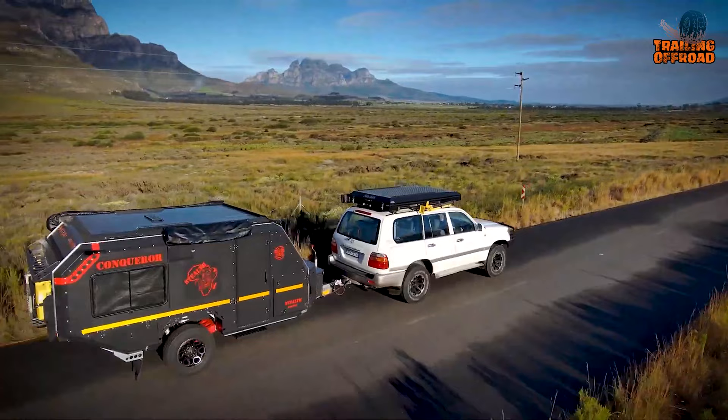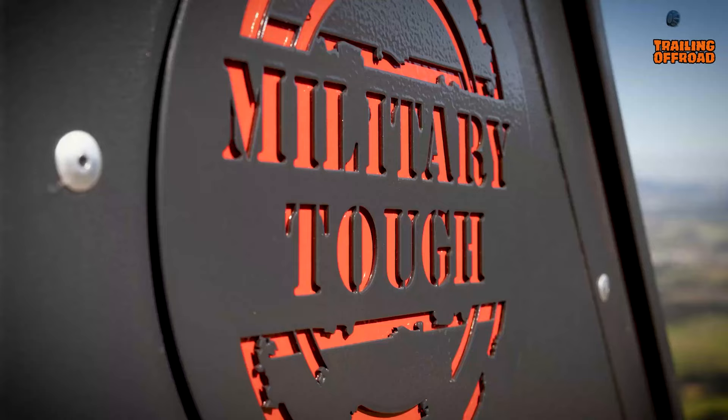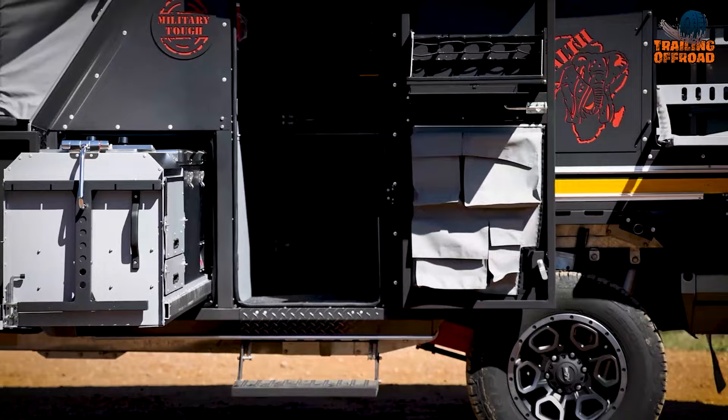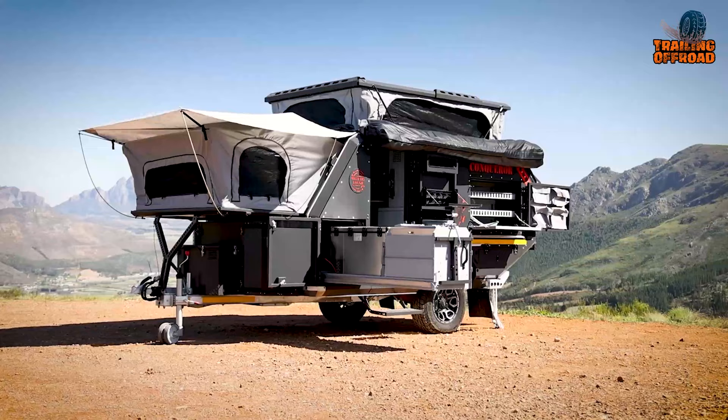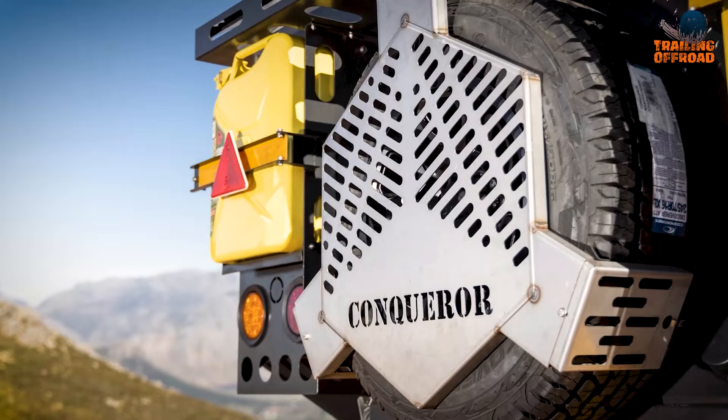If you're worried about towing such a heavy-duty trailer, fear not — the Conqueror Commander Stealth Edition is surprisingly easy to tow, even with an SUV. With plenty of room to sleep, relax, and store all your gear, you'll feel like you're living in a mini-hotel room in the middle of nowhere.